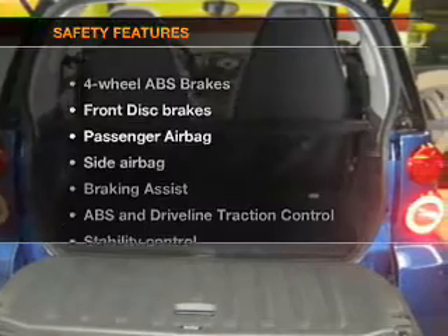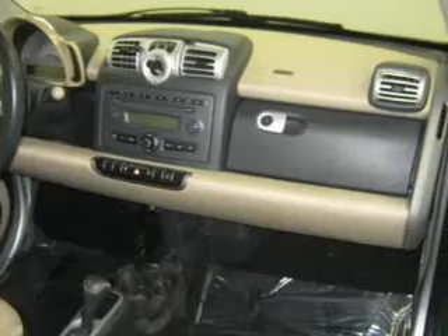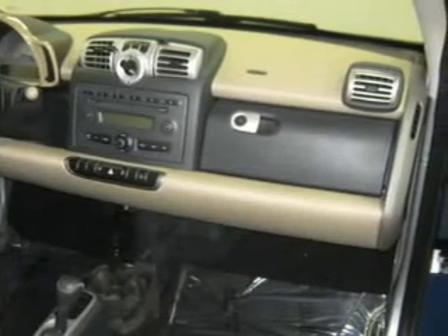And for your peace of mind, the following safety equipment is included: passenger airbag, side airbag, traction control, stability control, low tire pressure warning, and independent suspension.